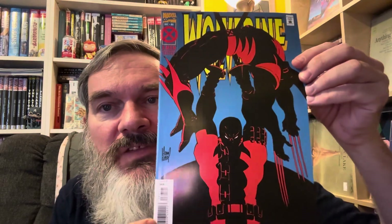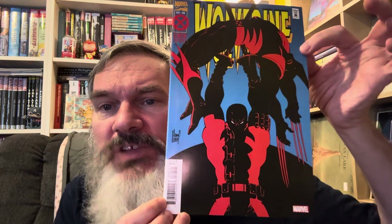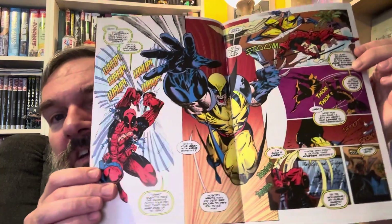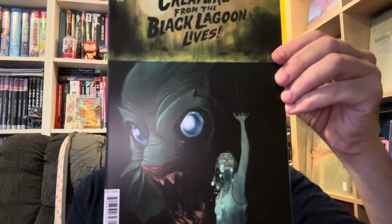'Secret Wars' number eight, and then there's a reprint of this Wolverine issue. I'm not sure why this is an important comic — the cover's okay but there must be something important that happens inside. And oh my god, even the interior art — oh lord, it's horrible.